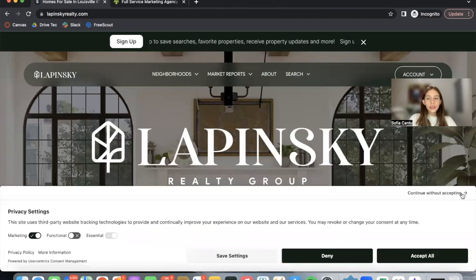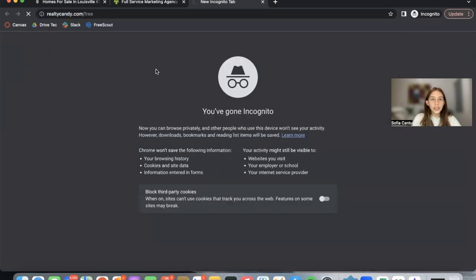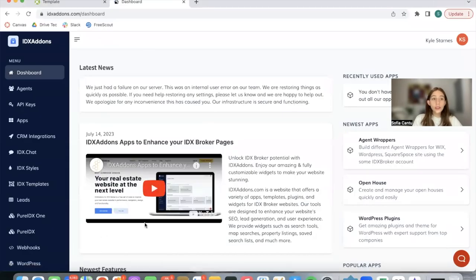If you want to get access to the Harvest details template as well as some of our future templates — we're working on an omni search with the Harvest theme — make sure to go to harvestcompany.com and sign up for their services, and become a Realty Candy client as well. To become a Realty Candy client, go to realtycandy.com/free and click on any of these mail providers to switch over to us. Once you're both a Harvest and a Realty Candy client, you get access to all the Harvest marketing and design tools as well as all of the tools available on IDX Add-Ons, including our apps, IDX chat, templates, and more.